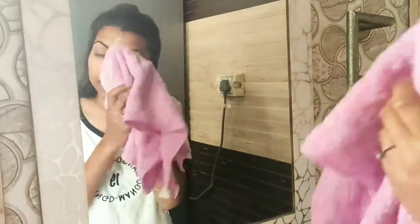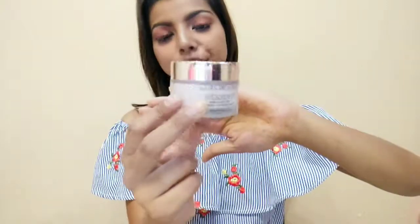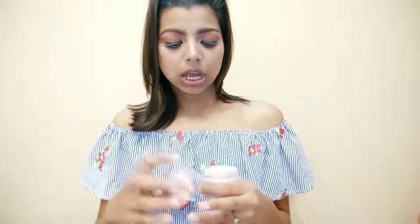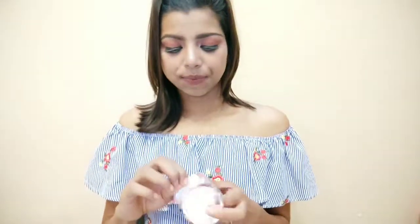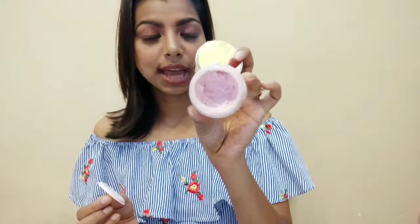The second product is a Rose Clay Mask from Color Bar Nude It. It's a very good clay mask — it basically cleanses your skin from inside and makes it smooth. My skin felt very smooth after using this rose clay mask.